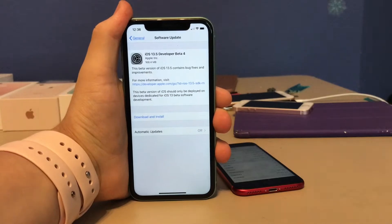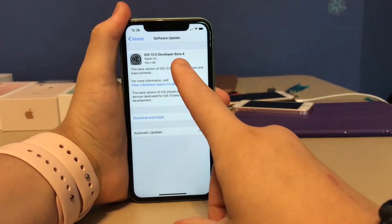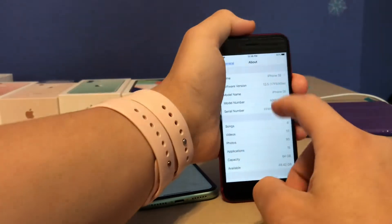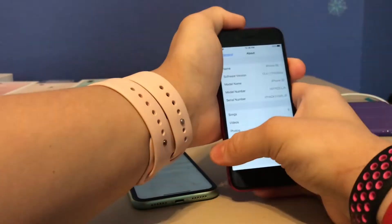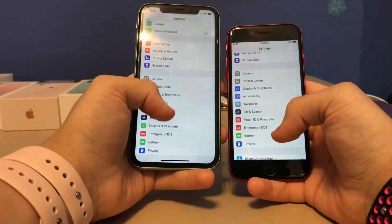What's up guys, FastAndPro here. Today Apple has released iOS 13.5 beta 4 to all developers. It came out at 168 megabytes on my iPhone 11 and on my iPhone SE second gen. The build number is 17F5065A, and there's only one change I found in this beta today.